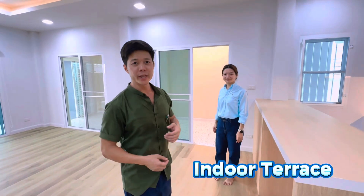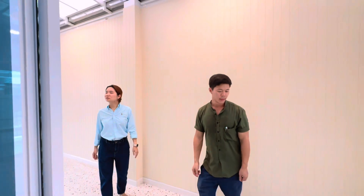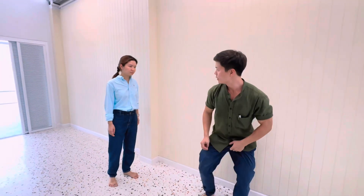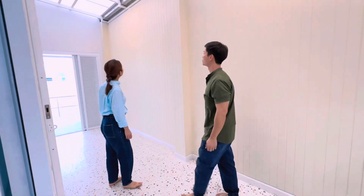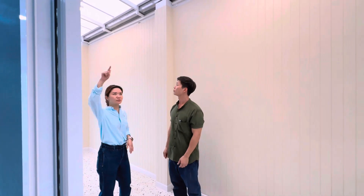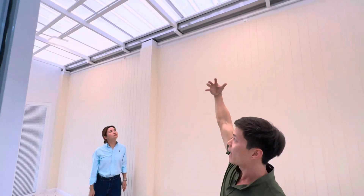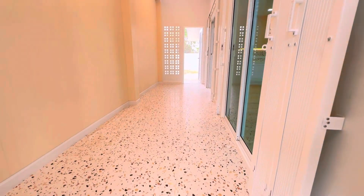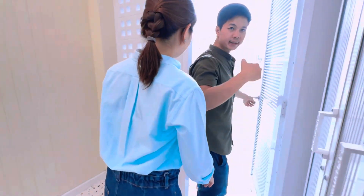Next part, I will show you the indoor terrace. The owner just wants to put a bench there so they can sit, and they will have a table here — just their ideas. You wouldn't get wet when it rains because there's a roof here. And as you can see with the roof, the light can come through a little bit, so here it's not dark.